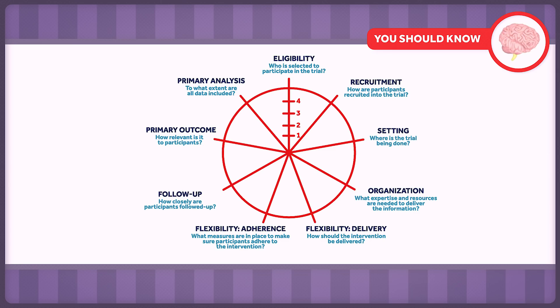Those nine domains are: eligibility criteria, recruitment, setting, organization, flexibility in delivery, flexibility in adherence, follow-up, primary outcome, and primary analysis. Each is scored on a scale from one — explanatory, or ideal conditions — to five, pragmatic, or real world.